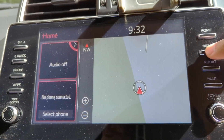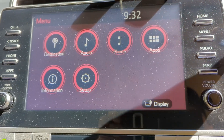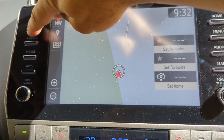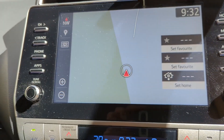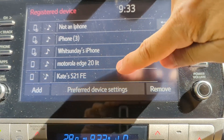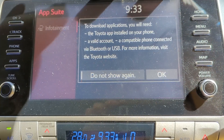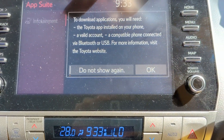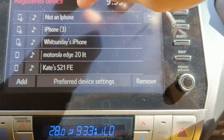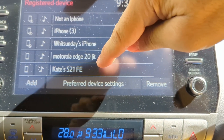We've got the sat-nav with various options. I haven't messed around with any of this. Interesting though — these are phones from previous rental car customers stored in the system. I'm not sure how much information it pulls from your phone, but I usually erase mine before returning the car. Looks like at least three iPhones in there, and someone's got a Motorola Edge, and Kate's got a Samsung Galaxy S21 FE.